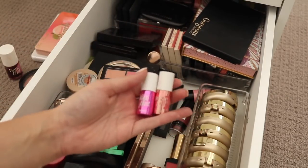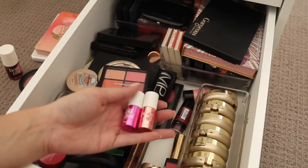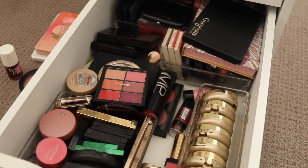There are some minis here — the Lolly Tint and the Posey Tint. I honestly never reach for these so I'm going to be ruthless and give those away.